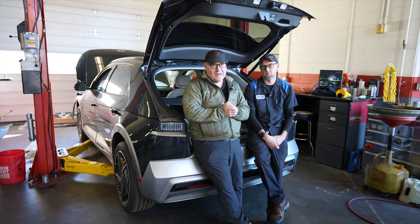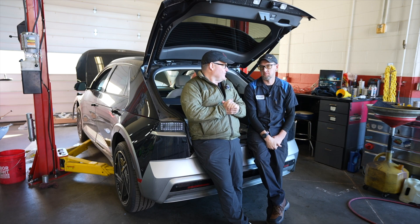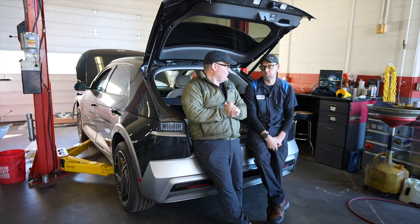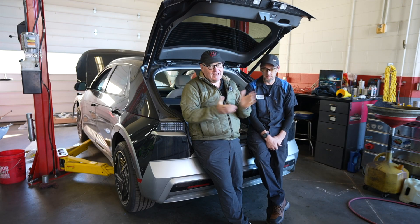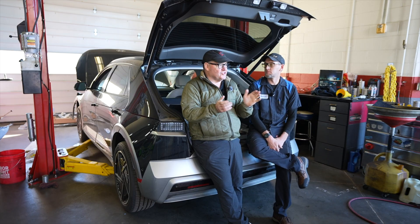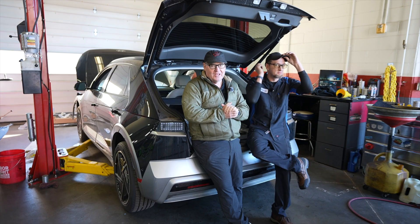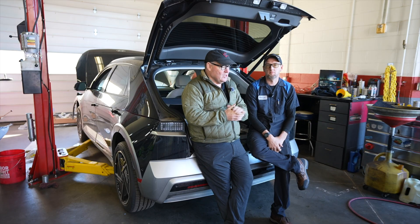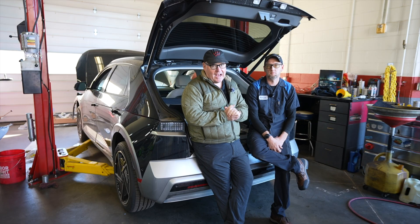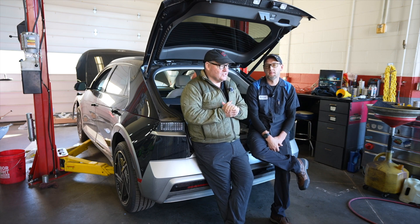We don't have that many issues with these cars except the ICCU. We haven't even replaced that many batteries — maybe 10 total in this shop over four years. And this dealership sells 300 to 400 IONIQs per year. Last year was crazy — we sold at least 400 IONIQ 5s that were 2025s. So there's a lot of experience in this shop. Let's talk about what an ICCU is and what it does, Patrick.